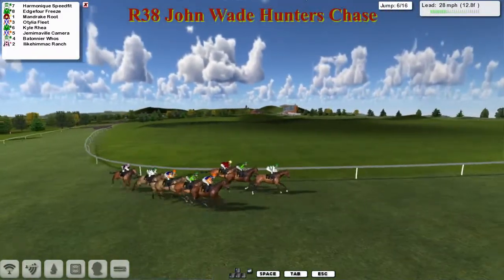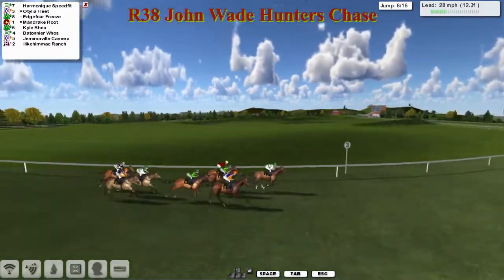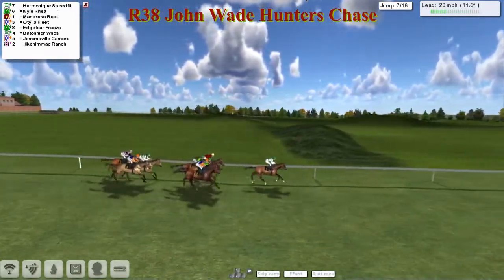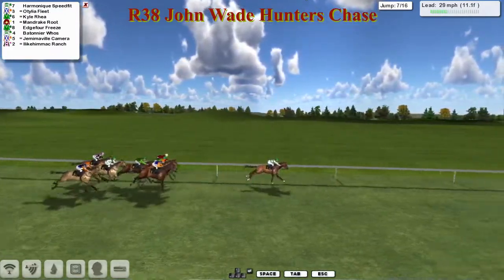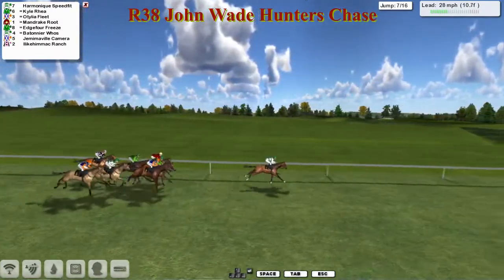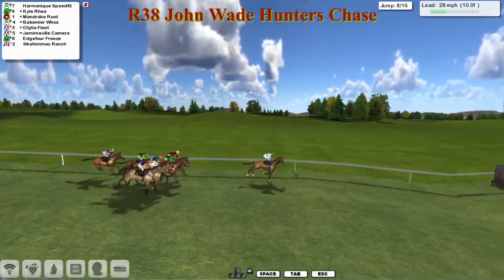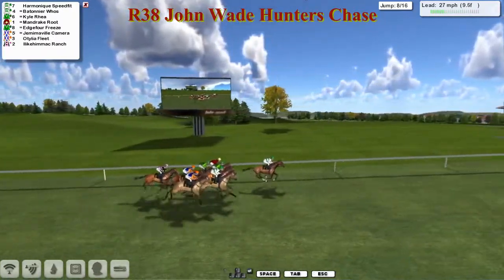Harmonic Speedfit and Edge 4 Breeze are first and second as they take the sharpish-looking turn and come to fence number six - all over that one. Jemimoville Camera again a little bit slow - pretty sure that one was around last season in the trial races. Harmonic Speedfit continues to lead by a couple of lengths with a line of four behind: Ottilia Fleet closest to us, Kyle Rea and Edge 4 Breeze in the middle, and Mandrake Route on the rail. Batonia Hughes in the pink jacket follows, and I Like Him Mack Ranch is running a nice quiet race on the inside towards the back. Jemimoville Camera is now making good ground on the flat - if it could sort its jumping out it would probably be a bit of a danger.